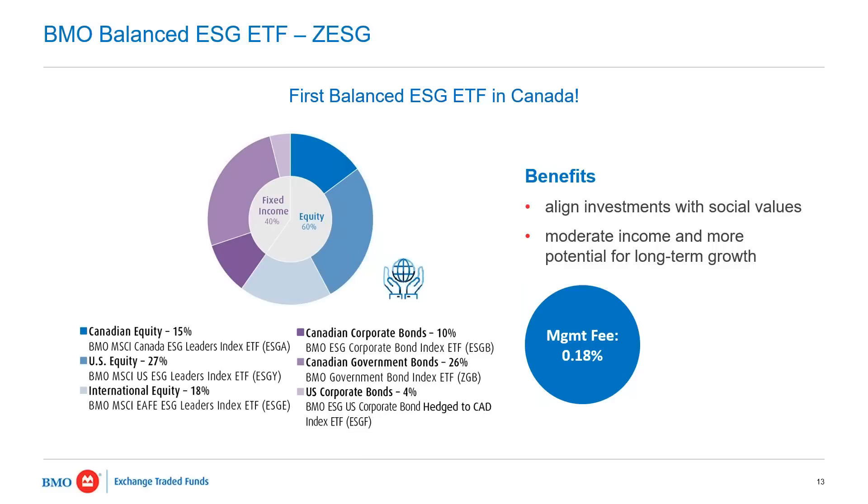The idea is taking that asset allocation ETF in a balanced form, but knowing we have an ESG screen that we apply to it. If you like the concept of the tools we talk about, but you also love the idea of being a positive influence on what companies are doing in terms of their hiring policies, equity of pay, and the environment, this is something you can take advantage of from BMO.